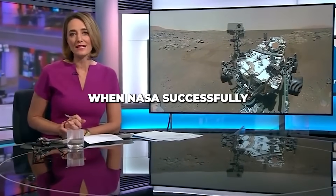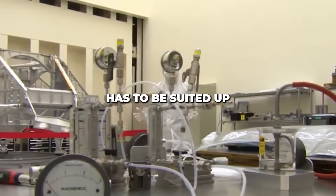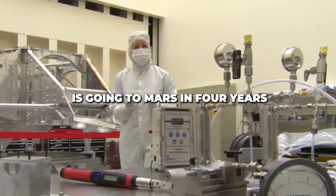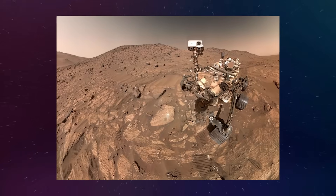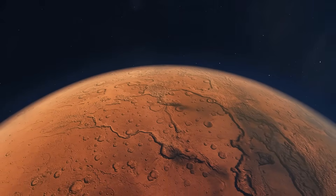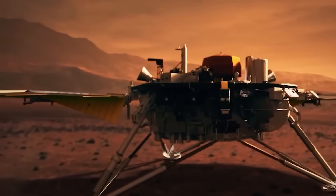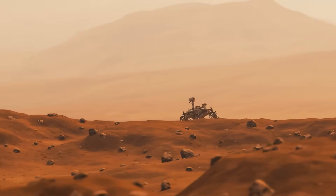You may remember the excitement when NASA successfully landed its Perseverance rover on Mars. Everyone that goes in this room has to be suited up because they can't risk any contamination to this spacecraft — it's going to Mars in four years. NASA's Perseverance rover recently sent back some truly incredible footage from the surface of Mars. The images are so clear and detailed that they've amazed both scientists and the general public, giving us a whole new perspective on the Martian landscape.